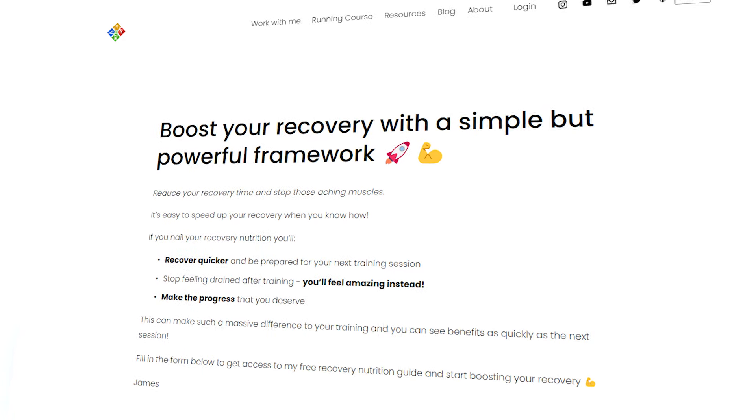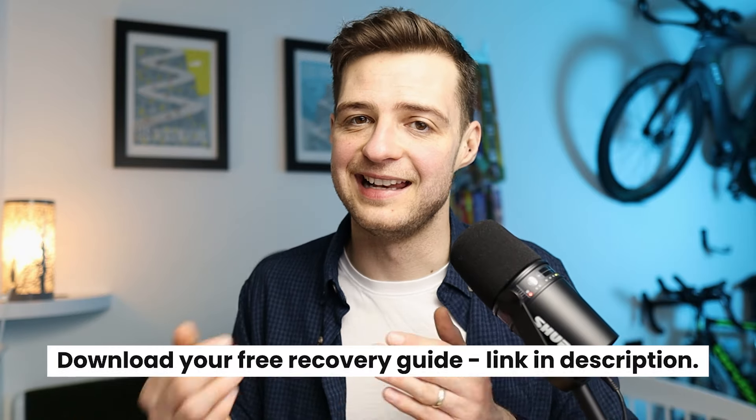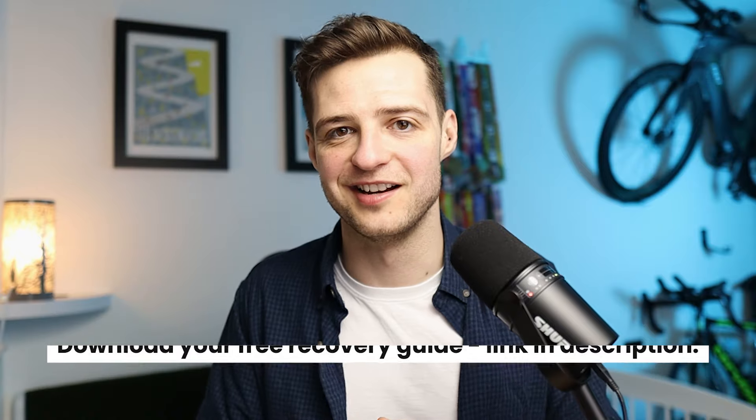Before we move on to the next tip, if you want to know how to recover properly after a 10k then you can check out my free recovery guide. It gives you an easy-to-follow framework that will help you to boost your recovery, and you can find a link to that in the description and the comment section of this video.